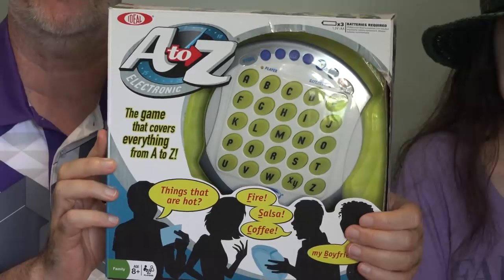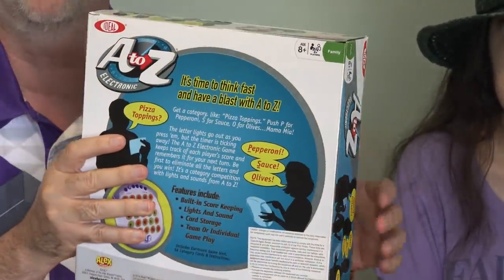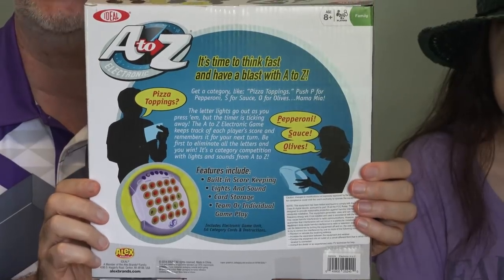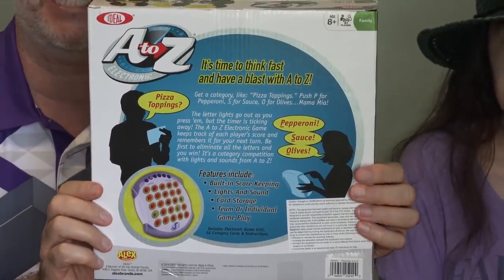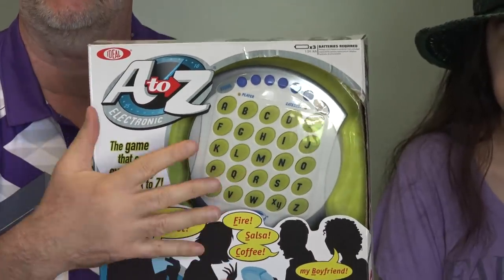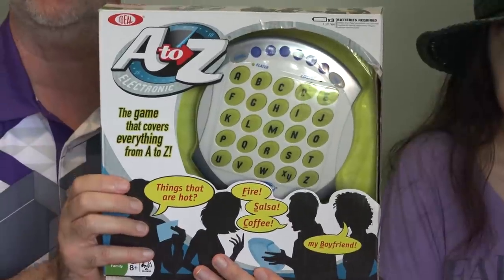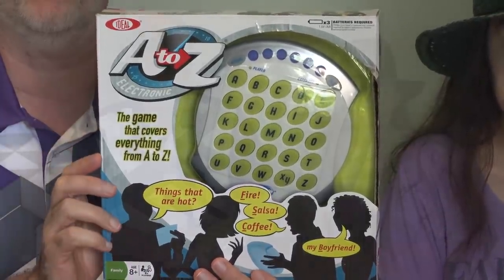A to Z. This game was sent to us by the Toy Insider. Thank you for sending us this to try out. We can't figure out from the box exactly how it works. It seems like some kind of quiz or puzzle game that involves typing on here and lights going out and a countdown timer, so we're excited to give it a try. If you're looking for this and can't find it locally, I'll put a link to it down below this video.